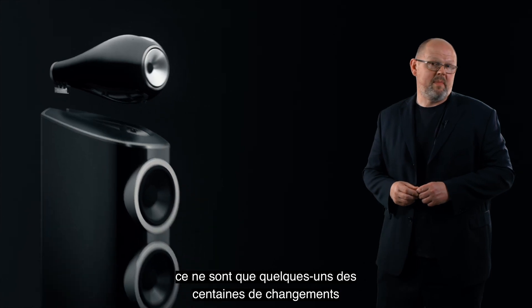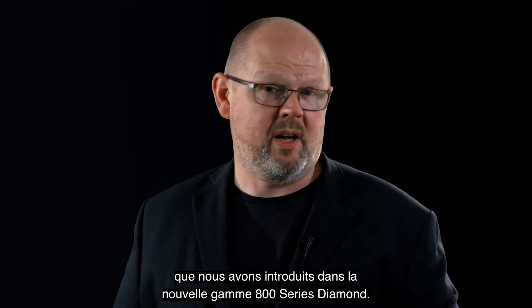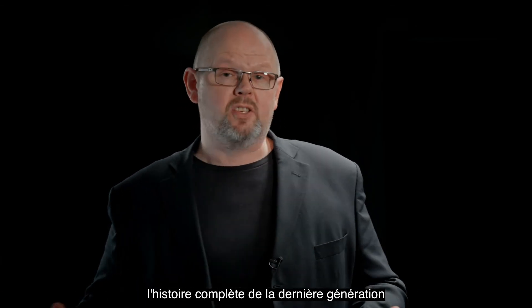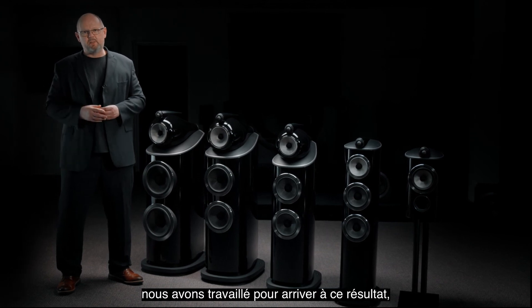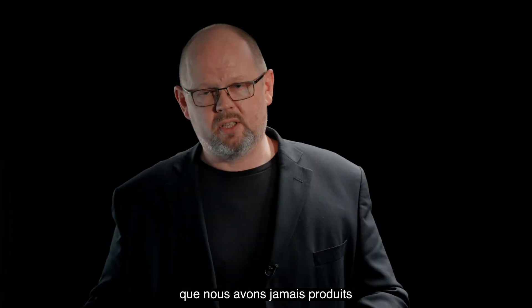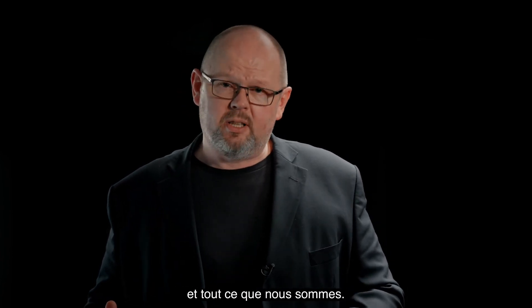These are just some of the many hundreds of changes that we've introduced to the new 800 Series Diamond range, and we'll be telling you more about the rest of them in the coming months. So there you have it — the full story of the latest generation of 800 Series Diamond. For 40 years we've worked to arrive at this point. Aesthetically and acoustically, this is the most advanced and capable range of loudspeakers we have ever produced. For all of us at Bowers & Wilkins, this really is everything that we know and everything that we are.